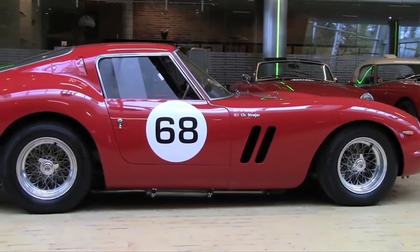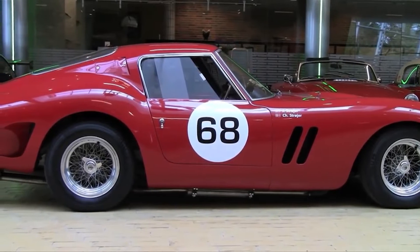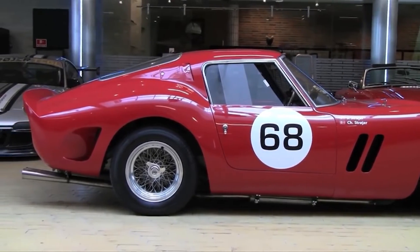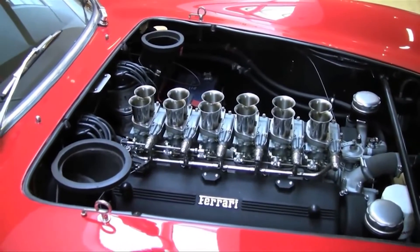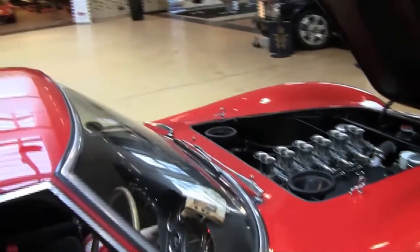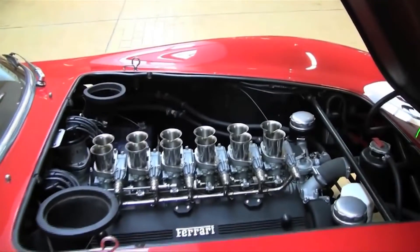Interestingly, this engine powered the 250 GTO — the most expensive Ferrari ever sold at auction, going for a cool $70 million. This new redesigned Colombo V12 was mostly identical in design to the original 1500cc V12, but the bump in size proved to be super successful in the world of racing. It was surprisingly lightweight, more reliable than the supercharged variant, and made good power.